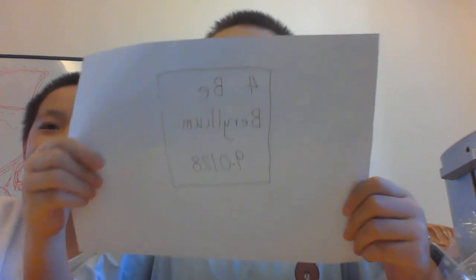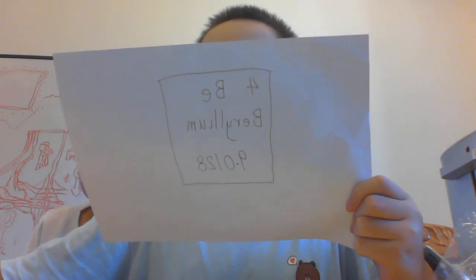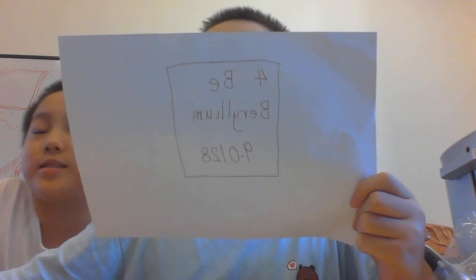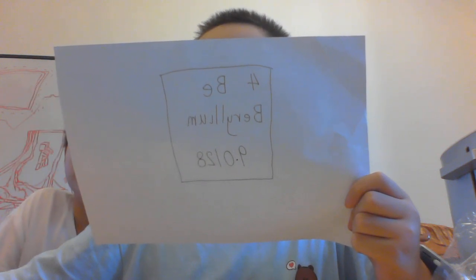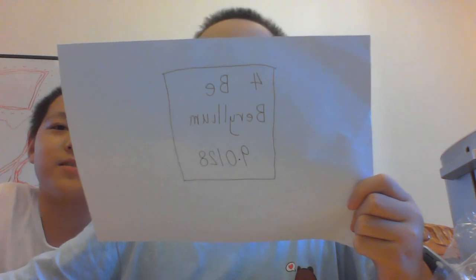Today we are talking about the fourth element, beryllium. Beryllium is the second metal, just after lithium. Its relative atomic mass is about 9.0128, and its density is nearly two times that of water. It is dark gray and will form an oxide layer in the air.